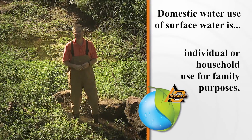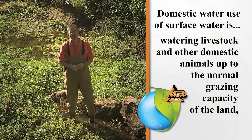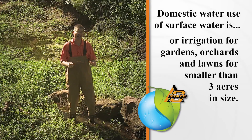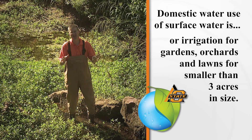Domestic use is considered individual or household use for family purposes. It's considered to be watering livestock and other domestic animals up to the normal grazing capacity of the land, or irrigation for gardens, orchards, and lawns if they're smaller than three acres in size.